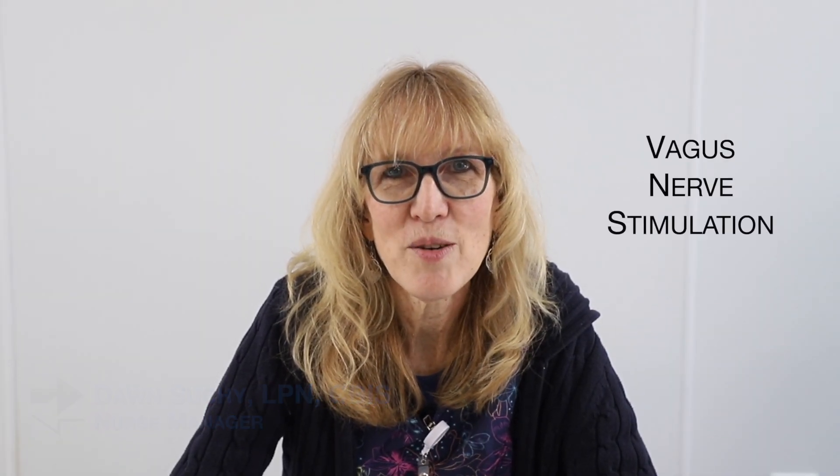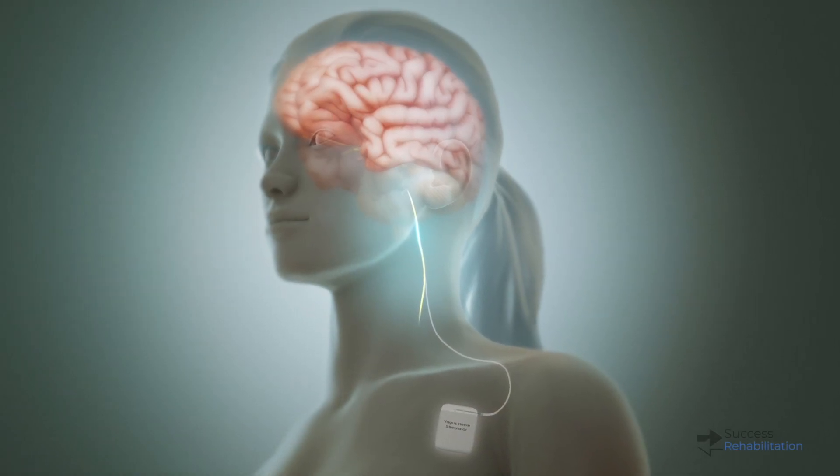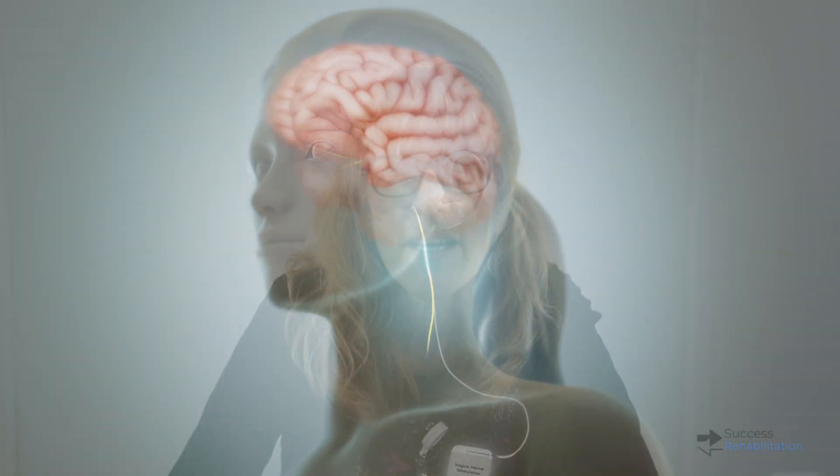A vagal nerve stimulator, or VNS, prevents seizures by sending regular mild pulses of electrical energy to the brain to help calm down irregular brain activity that leads to seizures. It's used for people with epilepsy who are not controlled with routine medications. It is not a replacement for medications but is used as an additive to help control them.